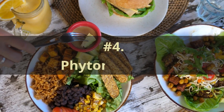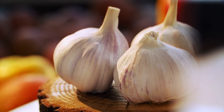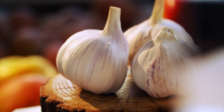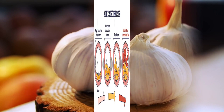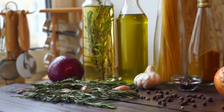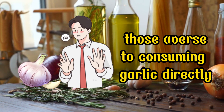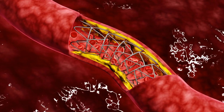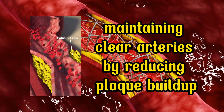Number 4: Phytonutrients. Phytonutrients, intrinsic natural compounds synthesized by plants, frequently exhibit medicinal properties upon human consumption. Garlic, housing allicin, a constituent that thins the blood, mitigates arterial rigidity, and diminishes the likelihood of blood clot formation. For those averse to consuming garlic directly, an alternative lies in aged garlic extract, accessible through supplementation. A daily dosage of 2,400 mg also contributes to maintaining clear arteries by reducing plaque buildup.